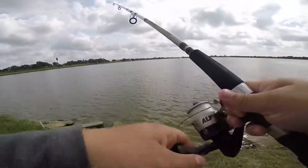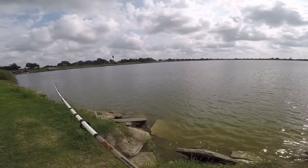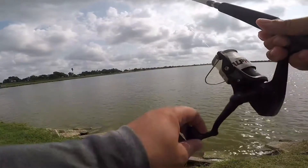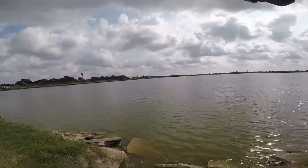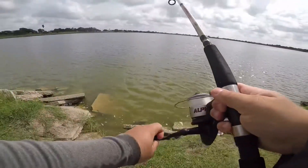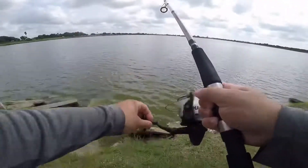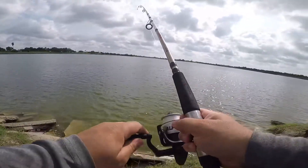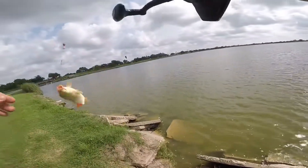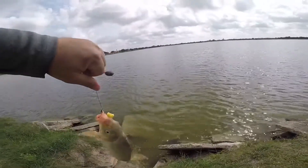We got a hit — yeah, he's on! That's a fish. Alright, fish number two — he barely hit. Feels small... or he just hasn't run yet. Oh no, about the same size. Nice size carp! Bigger than the last one — well, maybe about the same. Perfect hook set though.